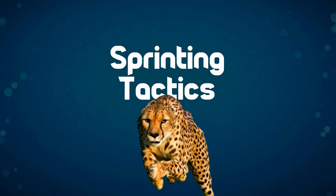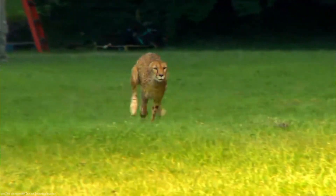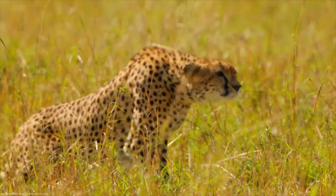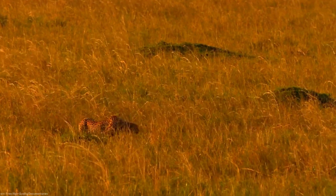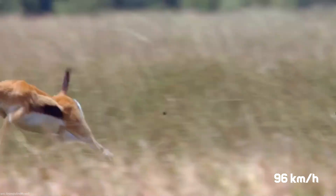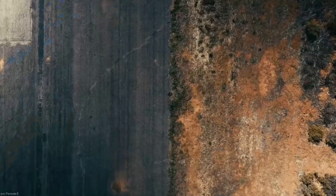When it comes to sprinting, cheetahs employ a series of tactics that allow them to showcase their incredible speed. The sprint begins with the stalk and start, where cheetahs stealthily approach their prey using tall grass and terrain to stay hidden. Once they decide to strike, cheetahs demonstrate an astounding acceleration, going from zero to 96 kilometers per hour, or 60 miles per hour, in just a few seconds, rivaling the speeds of some of the fastest cars in the world.